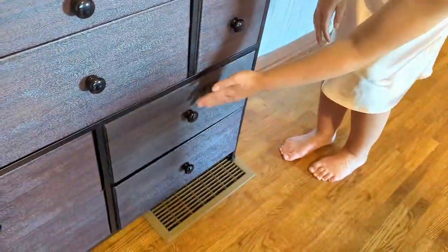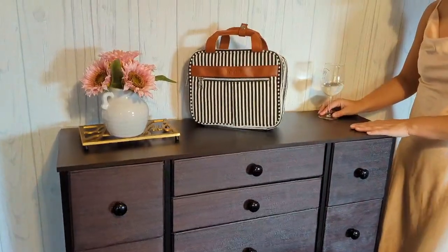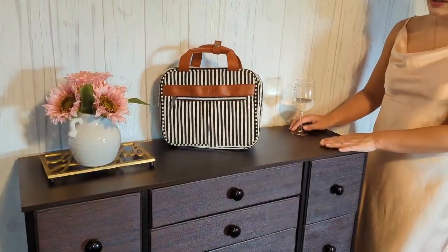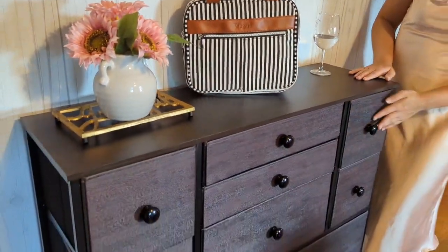They are very deep drawers, so that is great to store away a lot of different things. This is a very sturdy cabinet so you're able to store stuff on the top of it as well as inside.